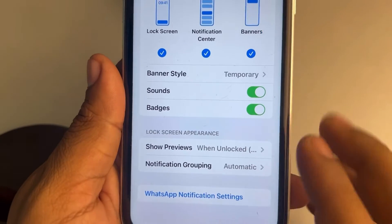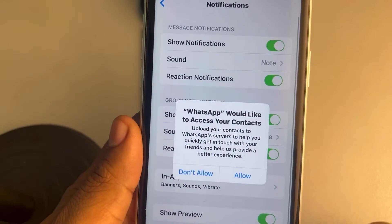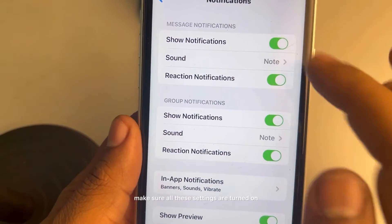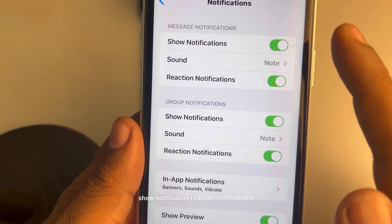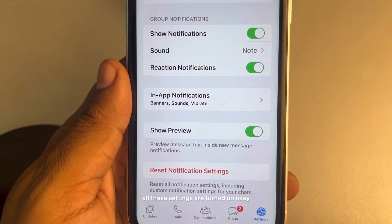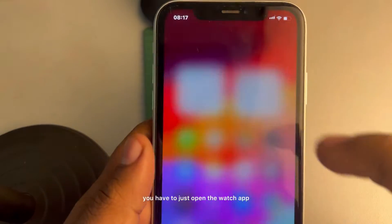Now tap on WhatsApp Notification Settings at the bottom. Make sure all these settings are turned on — show notifications, reaction notifications — all these settings should be turned on.